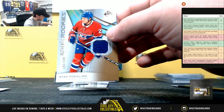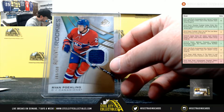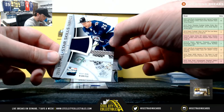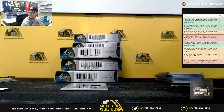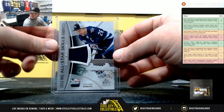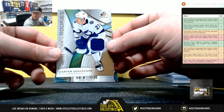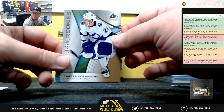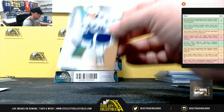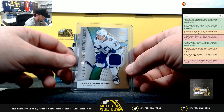Rookie jersey, Ryan Pulling, number 599 for the Canadians, going to Richard. Blake Wheeler, All-Star Skills Fabrics for the Jets, and that's going to Jim. And we have Carter Verhege, authentic rookie jersey, number 599. That one goes to the Lightning, and that's Peter.